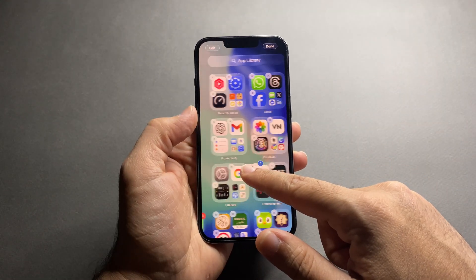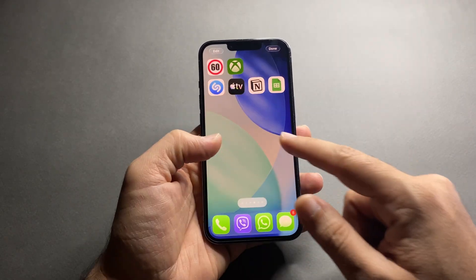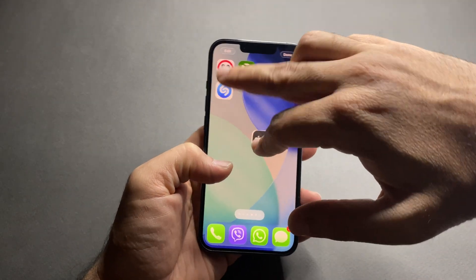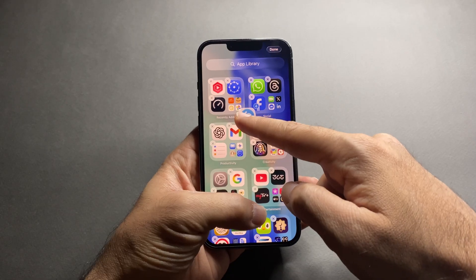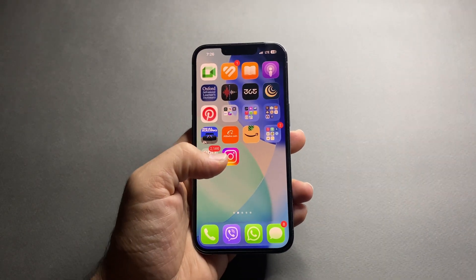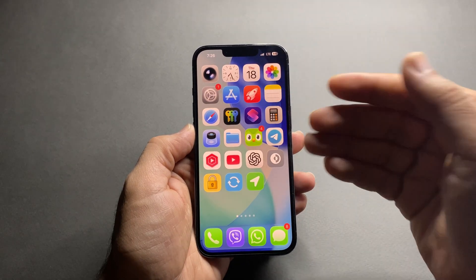Did you know you can move several apps at the same time instead of dragging them one by one? Tap and hold one app until it wiggles, and without lifting your finger, tap other apps you want to move — they will stack together like a little group. Now drag them to another page or all the way to your App Library. This is perfect for cleaning your home screen quickly — I cleaned two full pages of apps in under a minute with this trick.